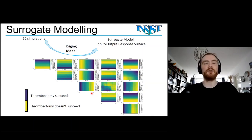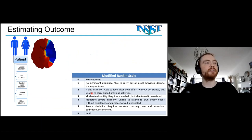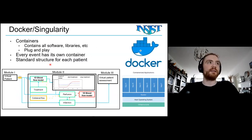The final model in the trial is estimation of patient outcome based on the modified Rankin score — a clinical score based on severity after stroke, where 0 is no symptoms and 6 is death. The input for this model is all patient characteristics plus all simulation results. Everything runs within Docker containers so you don't have to manually install anything; every model has its own container with a standard structure. You also have Singularity for high performance computing.